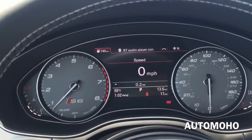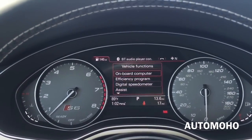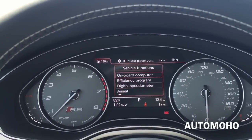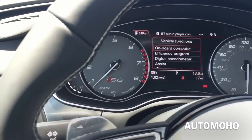Here is a closer look at the instrument cluster, which features a large TFT screen in the middle that displays all information directly in front of the driver in razor sharp, brilliantly clear, and high contrast quality. Very nice feature. There you can see all the vehicle functions.